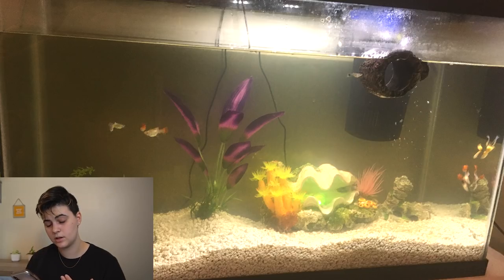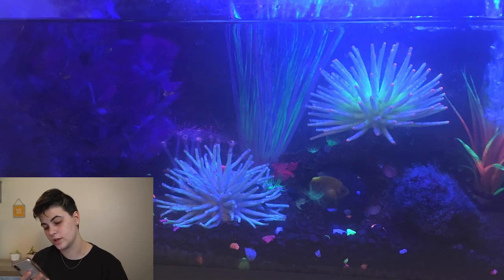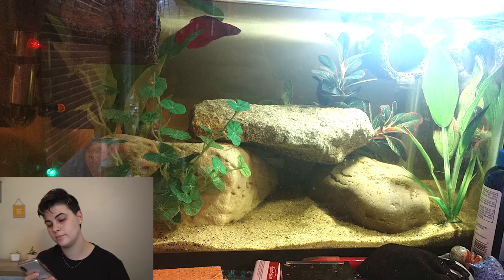Next up, Corn has a glowfish tank — I love all the colors, the decorations, and the blue light. Just check your decorations. It looks like there might be some glowfish tetras and maybe glowfish danios. I don't know the tank size but it looks really good.